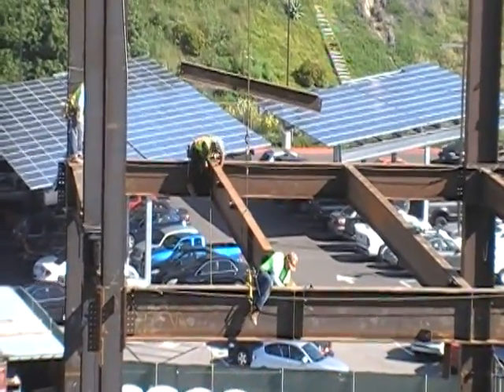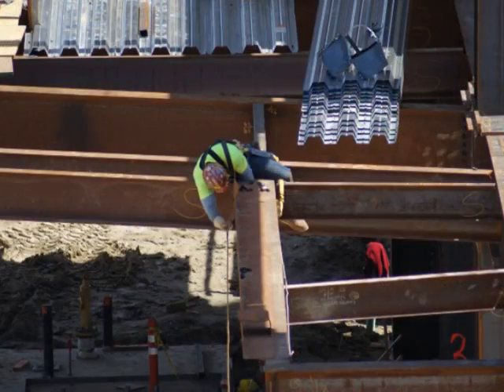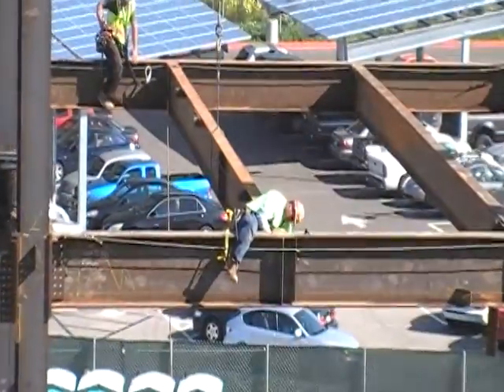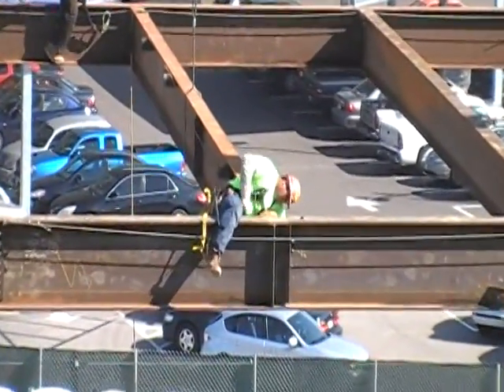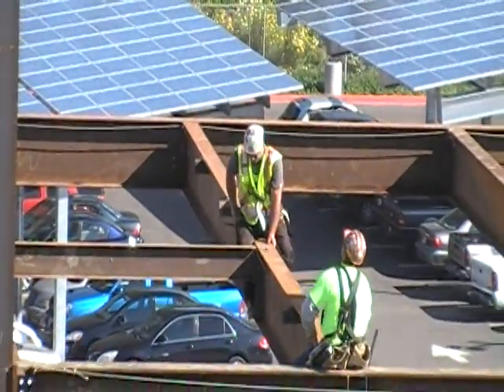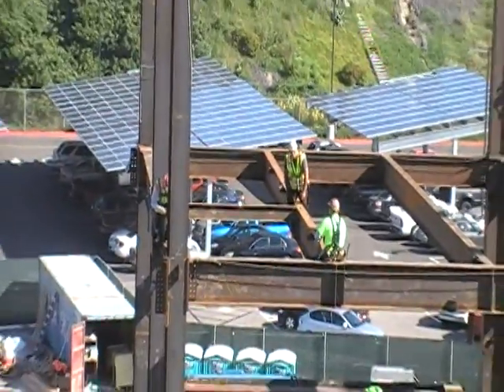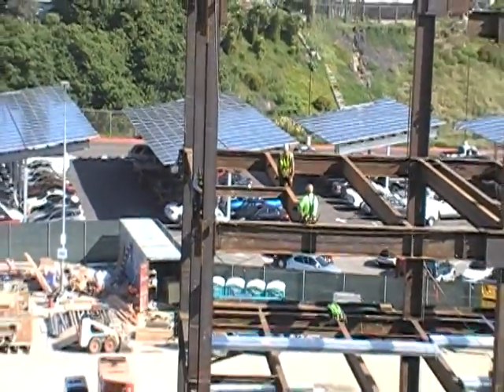So the beam gets flown into position. They'll put a couple of bolts into each one of the connections. Then they're out of there and off to get their next piece. It's a very synchronized way of doing steel erection here.